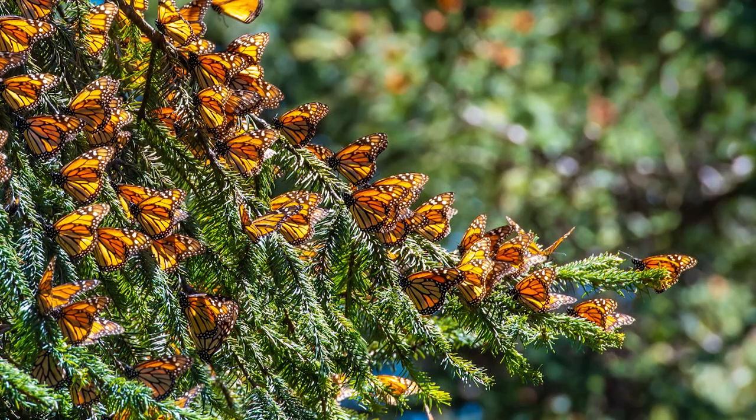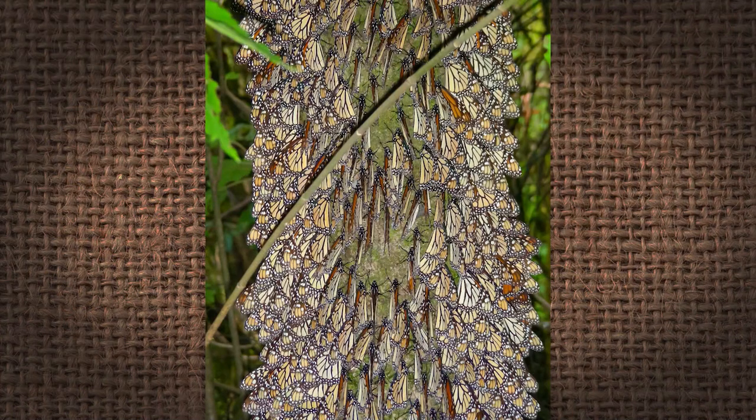They're going to this one specific tree and spending their winter down there. Late January and February, it starts to warm up and all of these monarchs take off from the transvolcanic mountains headed back to the United States.